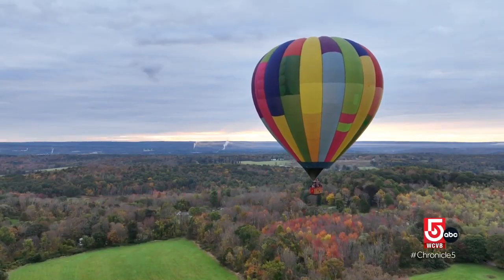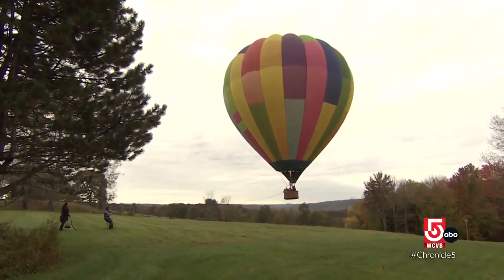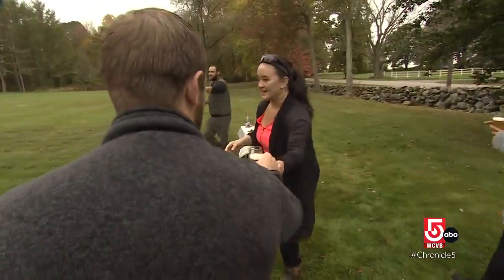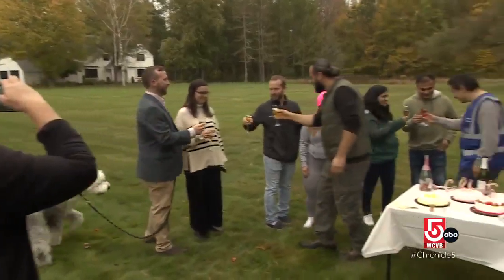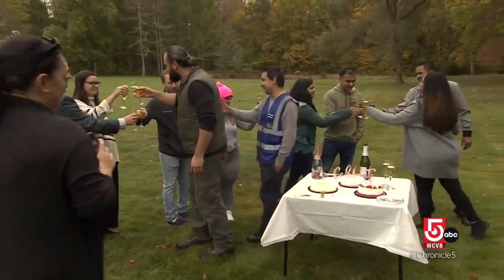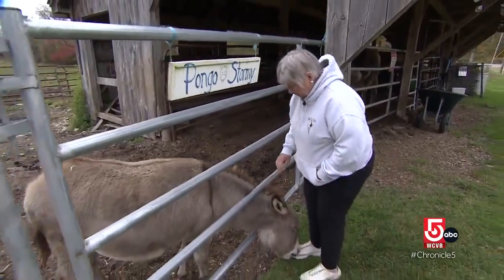That's standard in ballooning. Luckily, neighbors are used to sightseeing strangers dropping in, and as a thank you, guests are invited to take part in the champagne celebration that always follows. Cheers for a beautiful day. One of the Pomfret farms balloonists might very well float over belongs to Linda Rich.